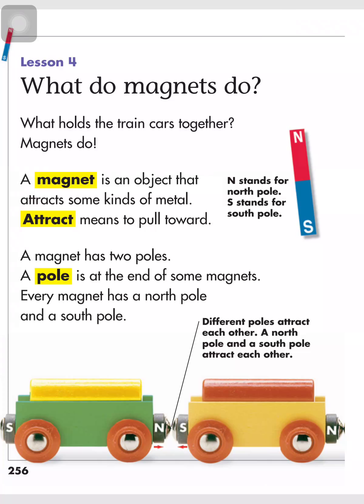What do magnets do? What holds the train cars together? Magnets do. A magnet is an object that attracts some kind of metal.